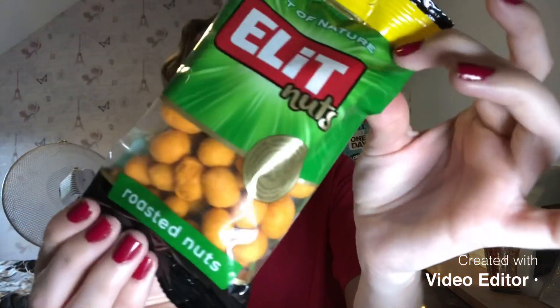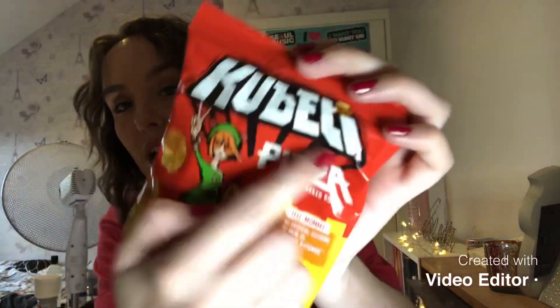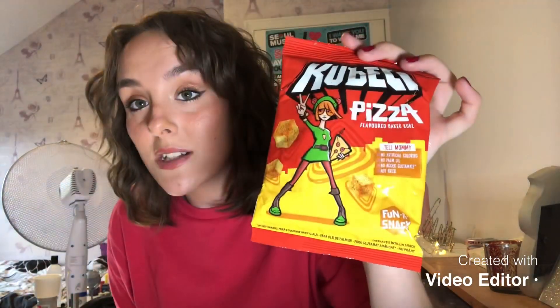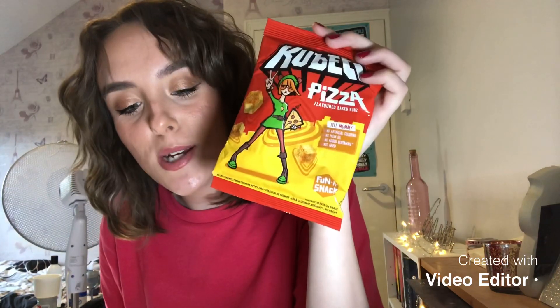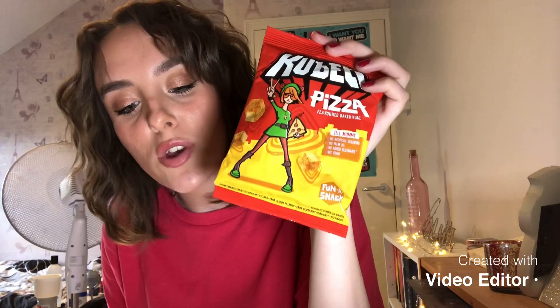Quickly moving on — I won't be trying the nuts. These are roasted nuts and I don't eat nuts, so I'll probably put them out for the birds or something. What do I want to try next? I'll try these. I can't speak Bulgarian so I won't be able to pronounce these words, and I'm also dyslexic. These are baked wheat rye bread cubes with pizza flavor — small cubes you can crunch any time.